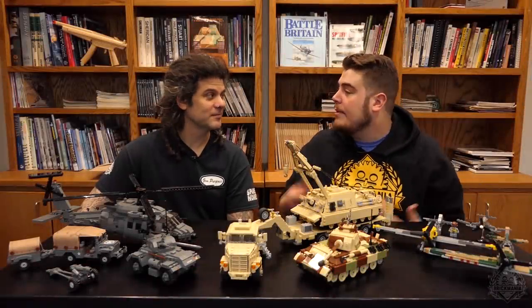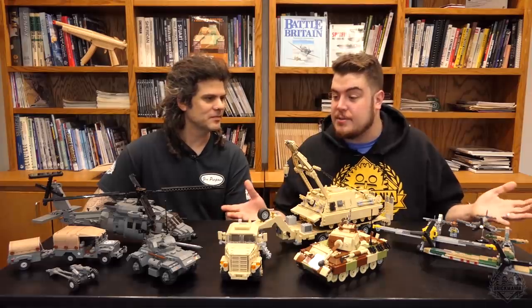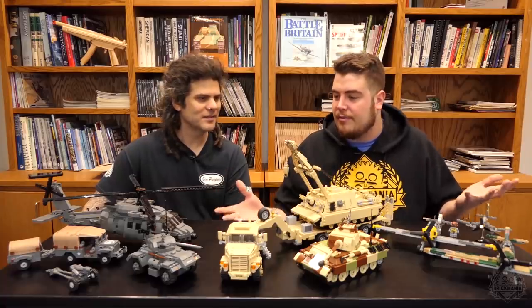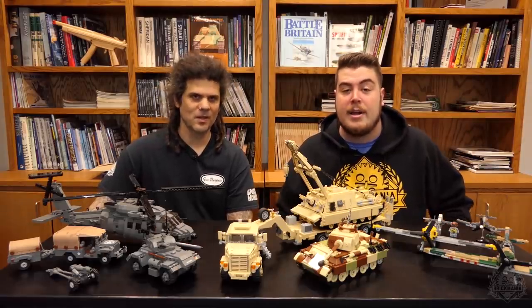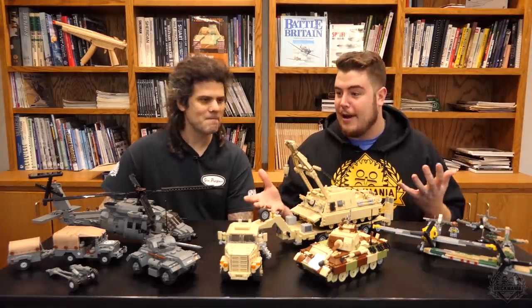What's up Brick Maniacs? I'm hanging out here in the BKM studio with Dan Siskin and we are going over a very special announcement — the lineup of pre-orders headed for the month of February. We have an entire table full of models. Some of them come together, some of them will be sold individually. All of them are going to be available for pre-order today on Brickmania.com so you can go scoop yours up.